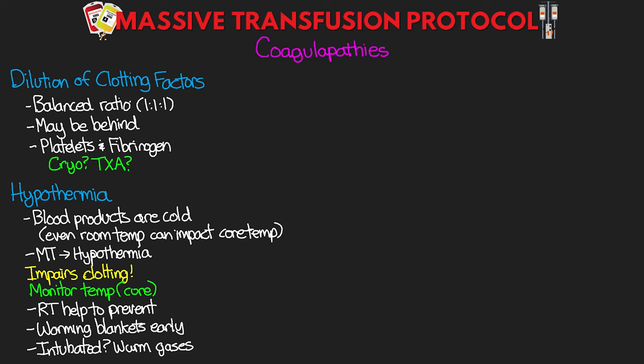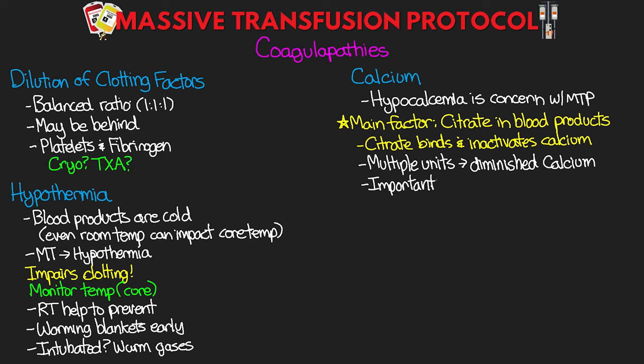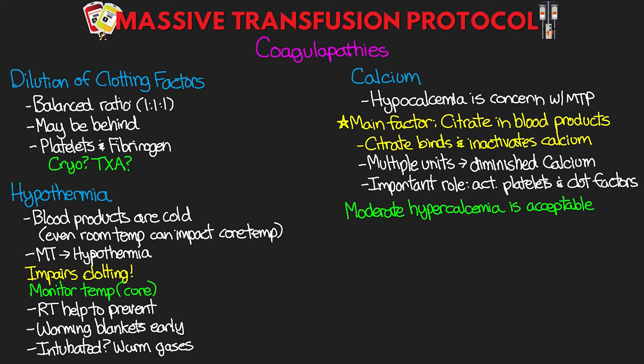Hypocalcemia is another concern with MTP. ICU patients often have low calcium levels to begin with, and the citrate in blood products — which is used to prevent clotting — binds and inactivates calcium. Giving multiple units significantly diminishes the calcium available to the patient. Calcium plays a very important role in activating platelets and several clotting factors, so if we bind up our patient's calcium, we're impairing an important part of the clotting cascade. Bedside monitoring with something like an iSTAT is helpful. After each round of MTP, consider giving one gram of IV calcium chloride or three grams of calcium gluconate.